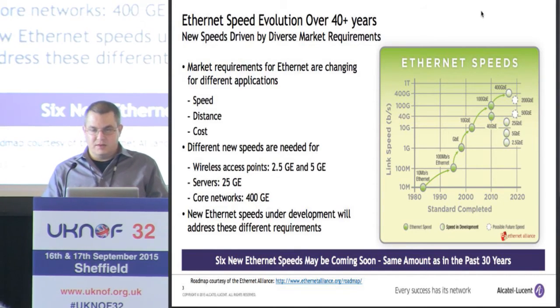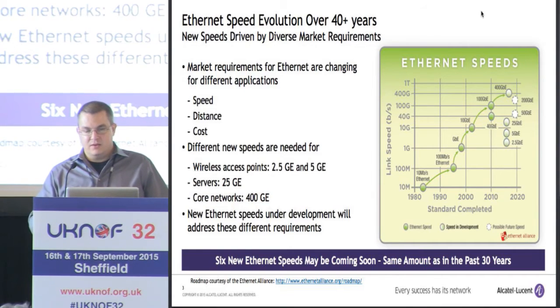One application is for wireless access points. Servers seem to be a really good fit for 25 gig Ethernet, and then we've been working on 400 gig Ethernet for core networks for quite some time. The interesting thing is that if you look at the Ethernet speed development, we have the potential to do six new speeds in the next couple years, which is about the same amount as we've done in the past 30 years. There's definitely a lot going on in terms of Ethernet diversifying for different speeds and different applications.